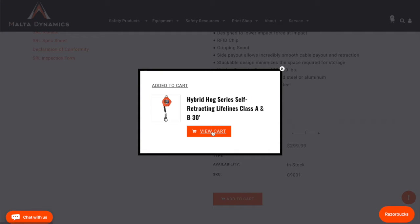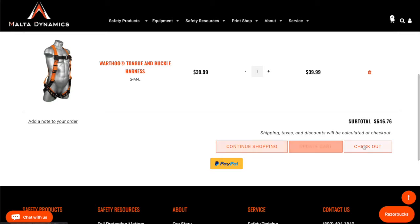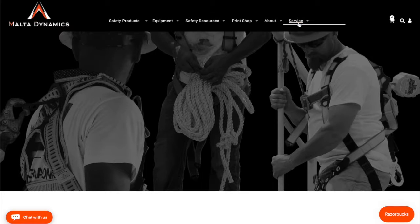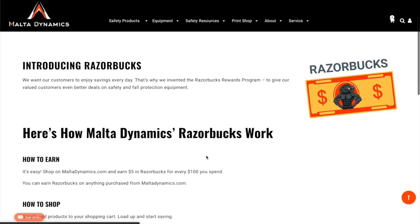Just add items to your cart and check out as you normally would. Come back and spend your Razor Bucks on your next order or save them for later. To learn more, visit MaltaDynamics.com/RazorBucks.